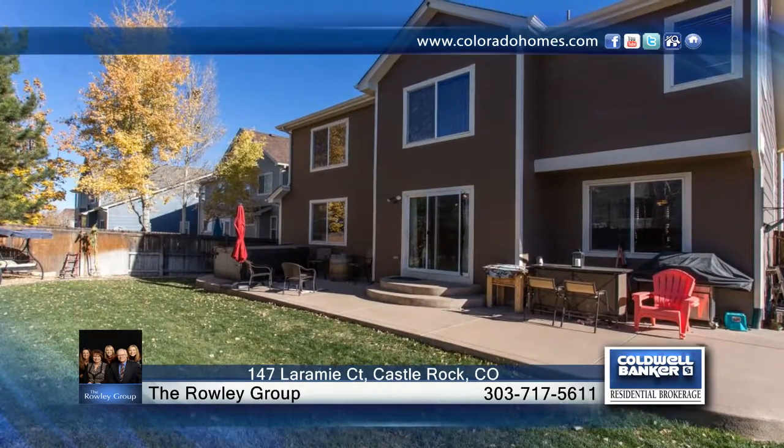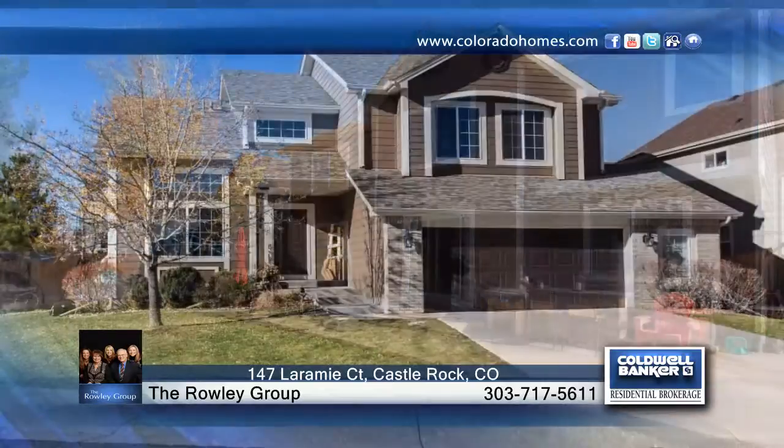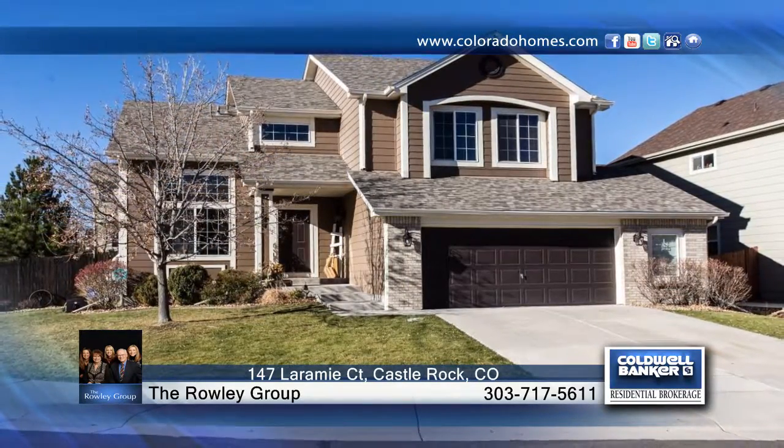The yard has a great extended concrete patio and plenty of space for entertaining. Make it yours with a call to the Rowley Group.